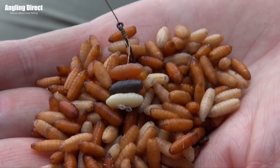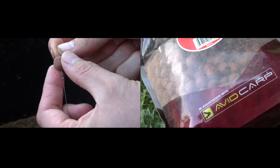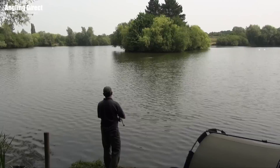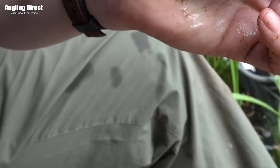So a bit later in the morning, to stand a better chance of the Tench, I've done away with what I was using — fake rubber casters on a hair rig — and we've switched to little 12mm boilies just to try and target the Tench amongst all the roach. If I cast a feeder out there now with maggots or casters on, before I even get the bobbin on, the roach are on it.